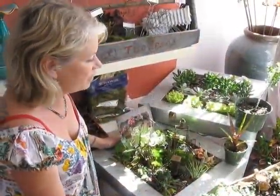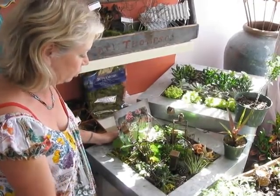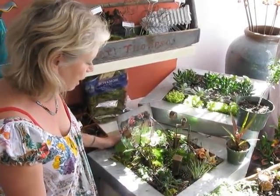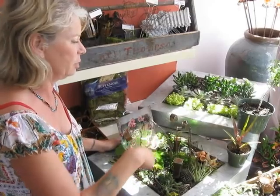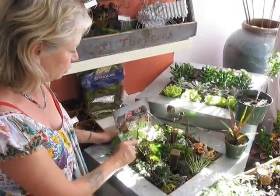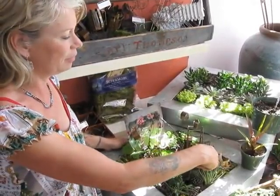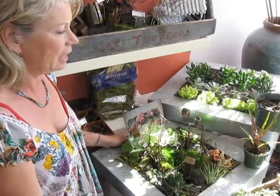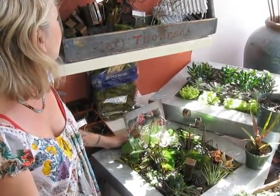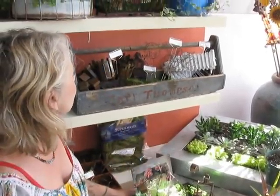These are little fairy gardens that we have, and they're pretty children-oriented. We have little plants that we're going to put into them, and then there's things like columns, chairs, birdhouses, pots, little fairies. You can just make your own fairy garden with whatever you want to use over here.